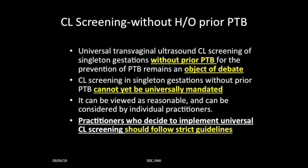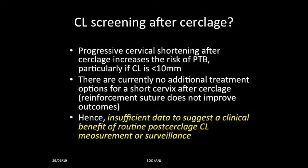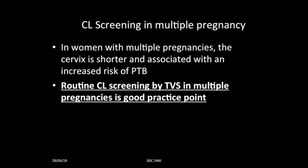Anyone who decides to implement cervical length screening should follow strict guidelines. Regarding post-cerclage surveillance: sometimes cervical shortening is seen even after cerclage sutures, particularly if length is less than 10 millimeters, but there are no additional treatment options for a short cervix after cerclage, so there is insufficient data to suggest clinical benefit of routine post-cerclage measurement. In multiple pregnancies, the cervix is shorter and associated with increased risk of preterm birth, so routine cervical length screening by TVS in multiple pregnancies is a good practice point, though not mandatory.